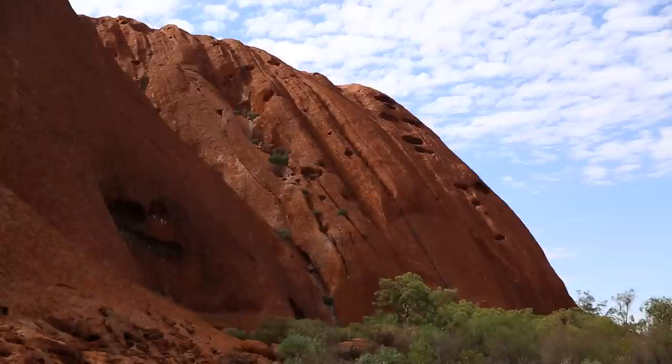Right now we're at the base of Uluru. One thing you'll notice when you come here is that there are many sacred spots around the rock that are sacred to the Anangu people, who are the people from this area. Your guide will tell you which spots are sacred and which aren't, because you cannot take photography in those sections.